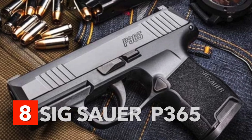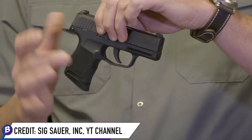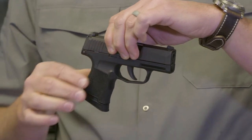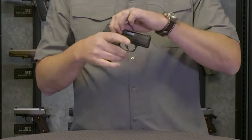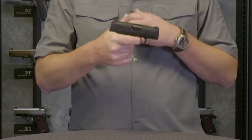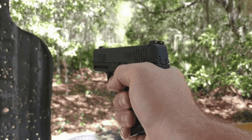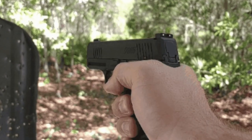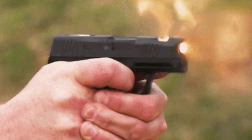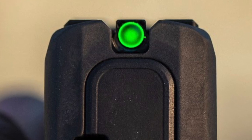Number 8: SIG Sauer P365 Nitron Micro Compact. You'll be surprised with how this tiny gun can store a lot of firepower — no wonder it is one of the hottest guns in the market. It is effortless to carry and super comfortable. It packs 10 rounds and comes with two magazines: one flush fitting and the other featuring a slight pinky extension. The P365 also has a factory 12-round magazine. The front sight features high visibility during day and night with a green ring around a tritium vial, which is very helpful for nighttime target shooting.